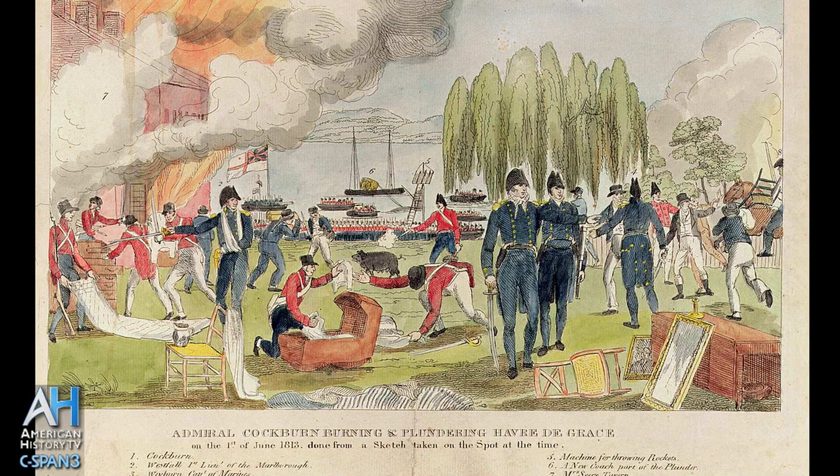During the War of 1812, the Chesapeake was pretty much undefended. The British had free reign to come into the bay and come ashore, loot plantations and villages, take what they wanted, and also to punish the American citizens.